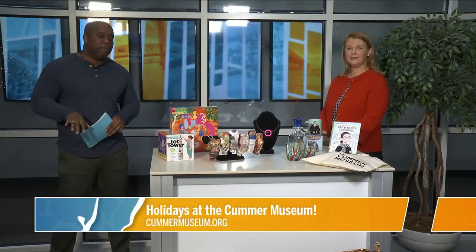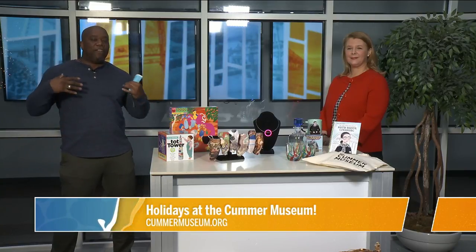This holiday season, the Cummer Museum of Art and Gardens is offering plenty of ways for you to find comfort and joy during the season. Kara Boyer is the Director of Visitor Experience for the museum, and she's got some ideas on how you can have a great holiday season at the museum, either in person or online.